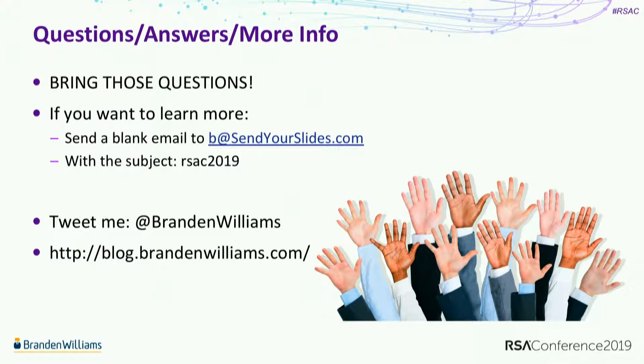That was an awesome session. Thank you very much Brandon. Thanks everybody, bye-bye.